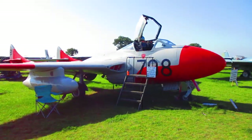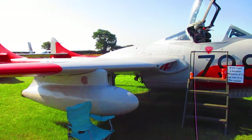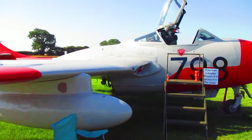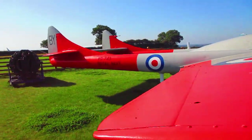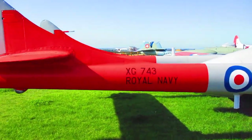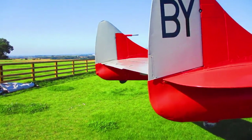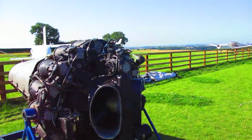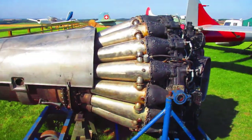We'll start with the Vampire, ex Royal Navy, registration X-Ray Golf 743 with tail code 798. It's been lovingly restored, and BY is the base code. Here's the Vampire's engine, which still has to be fitted.